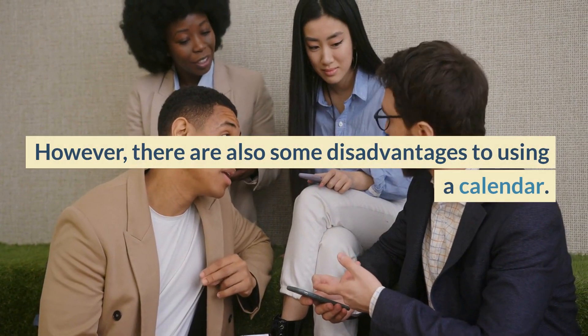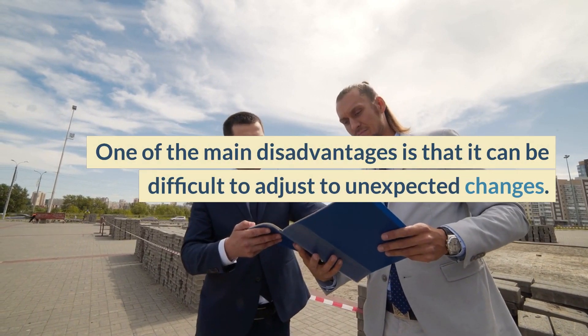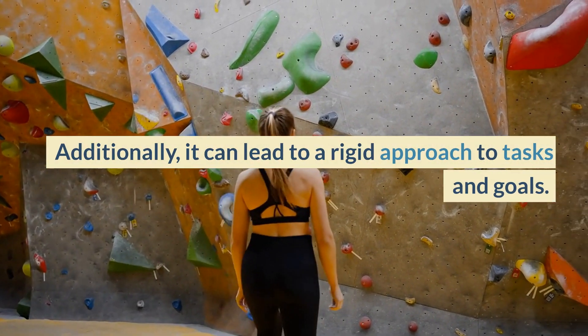However, there are also some disadvantages to using a calendar. One of the main disadvantages is that it can be difficult to adjust to unexpected changes. Additionally, it can lead to a rigid approach to tasks and goals.